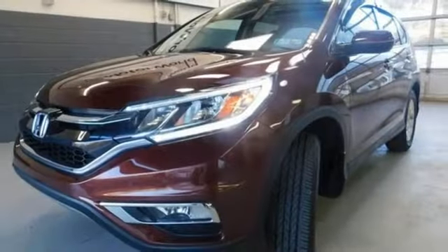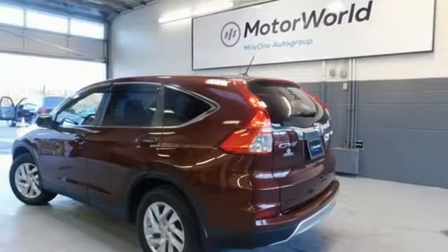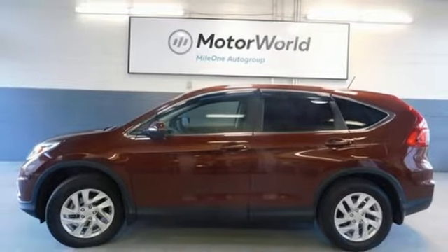Inline four cylinder engine. Power sliding and tilting sunroof. Gas pressurized shocks. And external memory control. It's a Honda, so longevity comes standard.